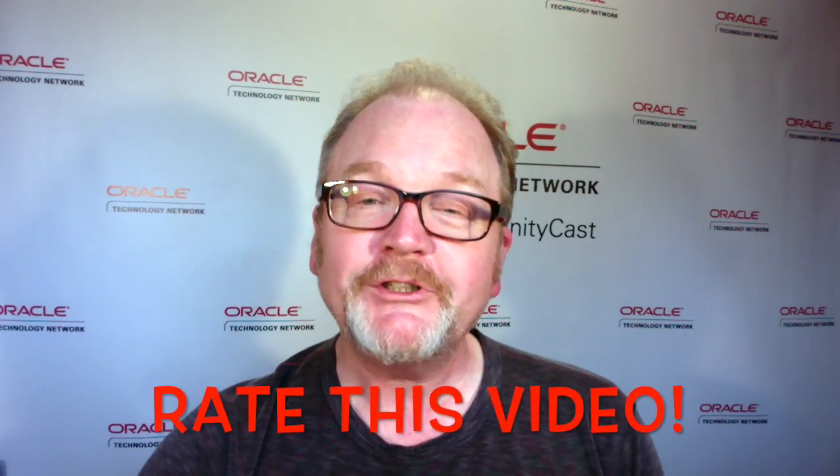Was that tip good for you? Really interesting and amazing. We want your opinion. Thanks for watching and stay tuned.